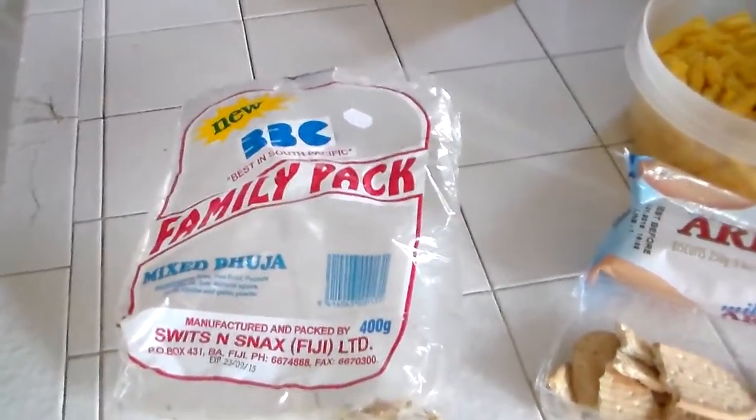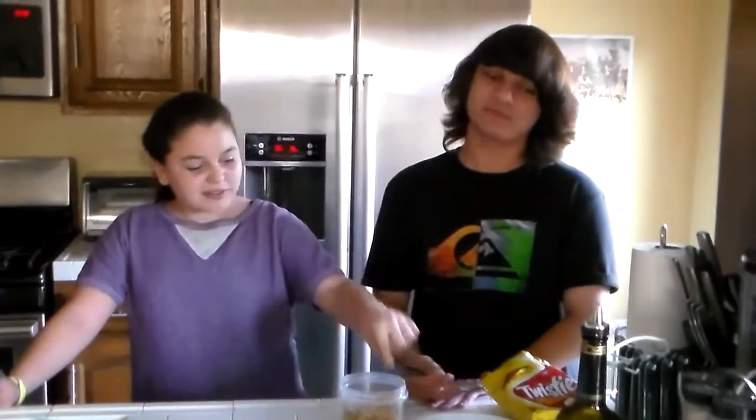You can find Indian snacks anywhere, but this version is from Fiji. That would be part of the cultural hospitality — when you go to somebody's house, they offer you food. That's kind of what any culture does.